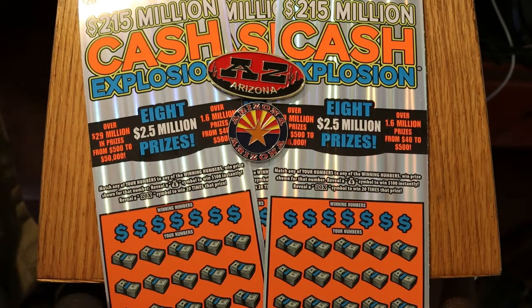What's up YouTube, AZ Scratchers here with another little scratching session. Today we have three of the Arizona Lottery $20 Cash Explosion tickets — one of my favorites. Simple match-the-number game. Find the money bag for a $100 instant prize — I've yet to see that — and the 20 times symbol for 20 times the prize, and I've seen that many times.